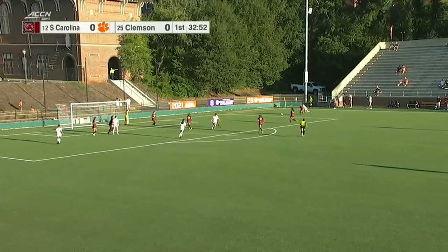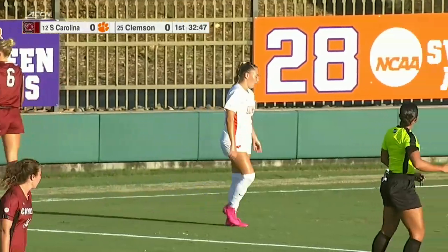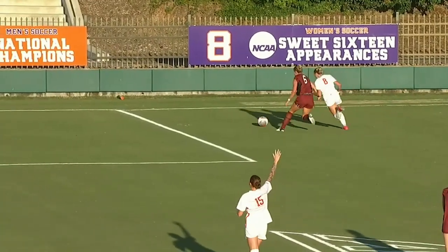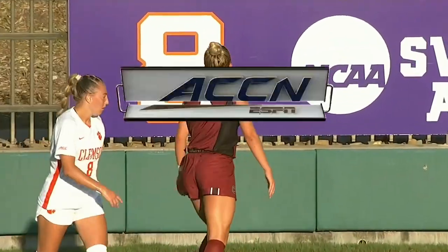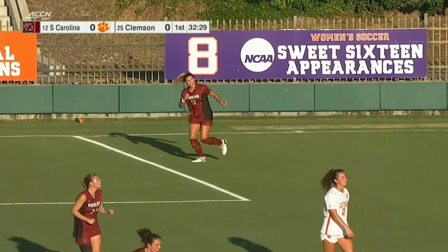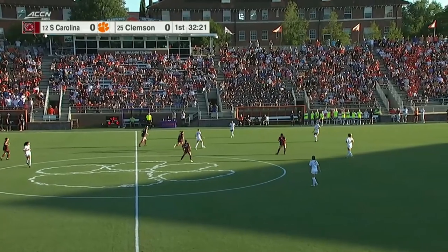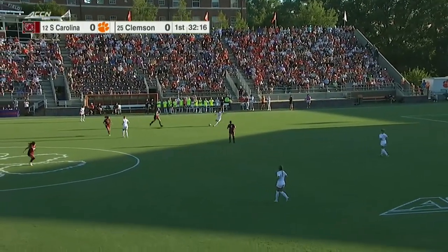Tobia one-on-one one more time against Dixon and a foul call there on Tobia. So right now already the book that we're seeing on Tobia is every time she's in a 1v1, she's going to go right — unless she's just trying to set somebody up, and eventually she'll take it left. But right now everything is right off the outside of the foot. Cameron Dixon — last year, 23 starts, 24 appearances — she's a savvy defender in those 1v1 situations.